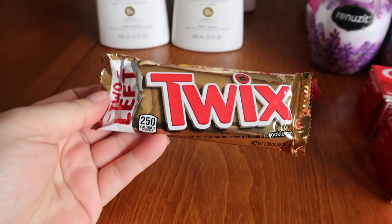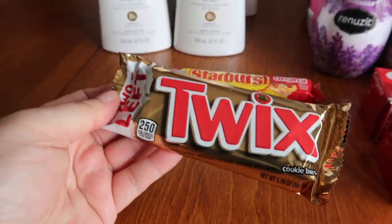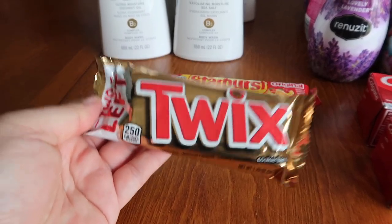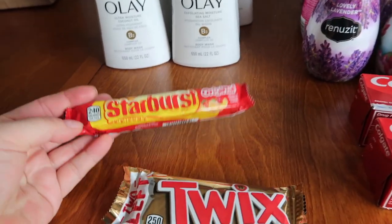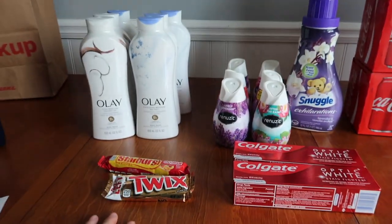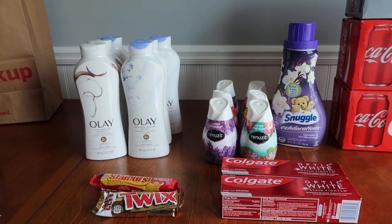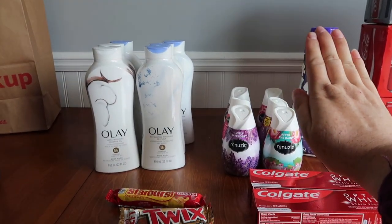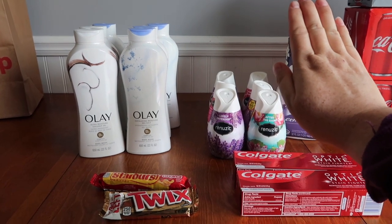I also got the Twix because it's a freebie with Shopkick — it's $0.89 and you get $0.90 back from Shopkick, so that's really great. And I got the Starburst as a filler item at $0.89. The total for the entire basket is $53.98. If you did not want to get the Snuggle it would be $51.10.